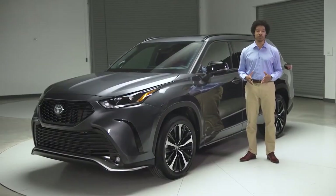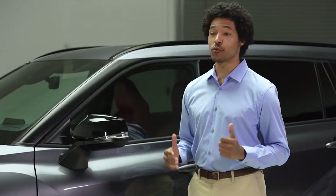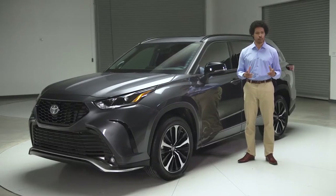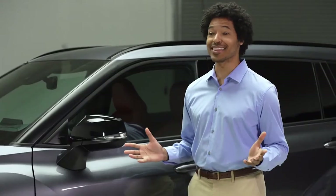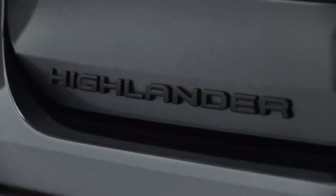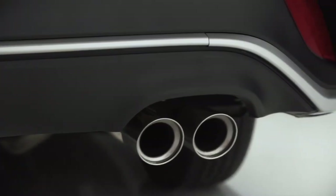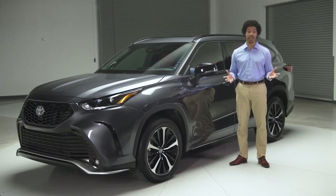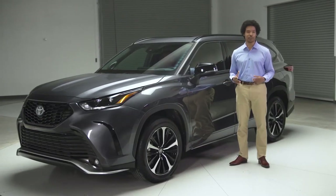Toyota's best-selling three-row SUV family has a lot to offer: refinement, comfort, technology — the list goes on. But what about sportiness? It's got that too. Meet the Highlander XSE. This grade is a new addition to the fourth generation lineup, the very first XSE in Highlander's history. And what an addition it is.